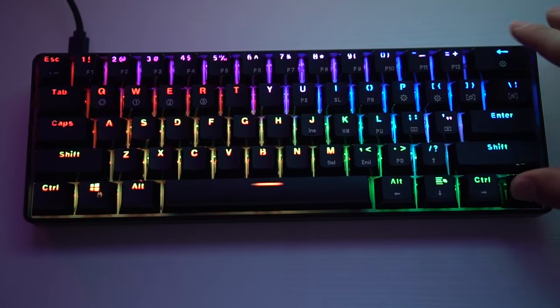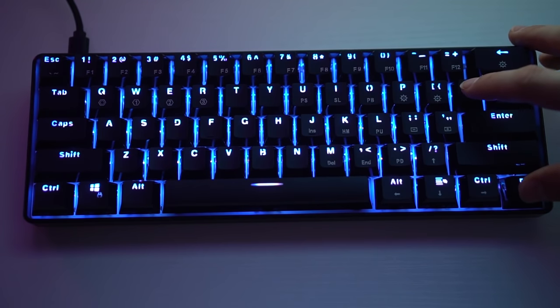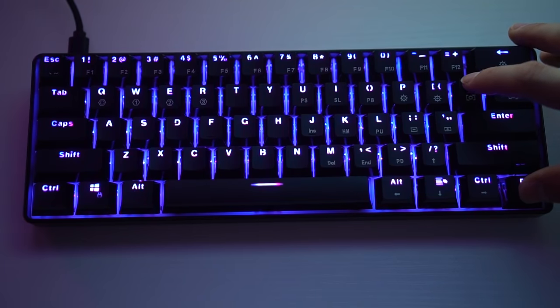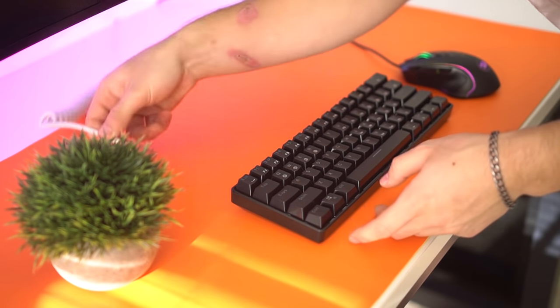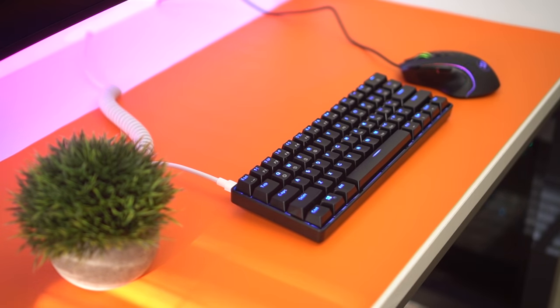The RGB is per-key lighting and it does have a bunch of modes — it's definitely brighter than typical keyboards. This is also a USB-C keyboard, so you can change out your cables and make them whatever you want, which is absolutely fantastic. In this video I'm using Asceni cables — I just love their cables. I'm not sponsored in any way, but I will have them linked below if you want to check out their custom cables.